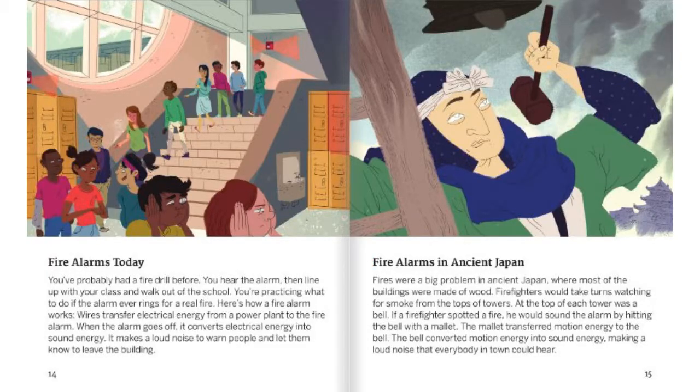Fire Alarms in Ancient Japan. Fires were a big problem in Ancient Japan, where most of the buildings were made of wood. Firefighters would take turns watching for smoke from the tops of towers. At the top of each tower was a bell. If the firefighter spotted a fire, he would sound the alarm by hitting the bell with a mallet. The mallet transferred motion energy to the bell. The bell converted motion energy into sound energy, making a loud noise that everybody in the town could hear.